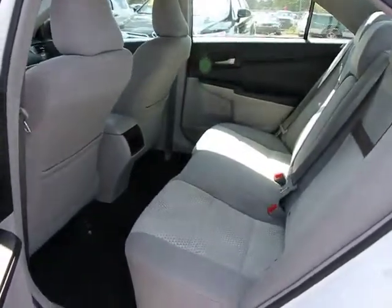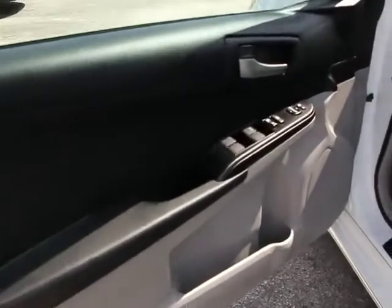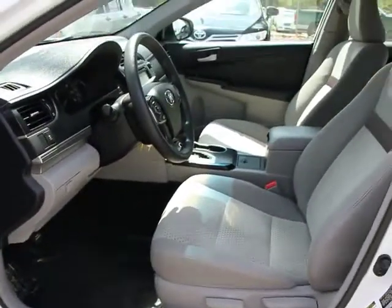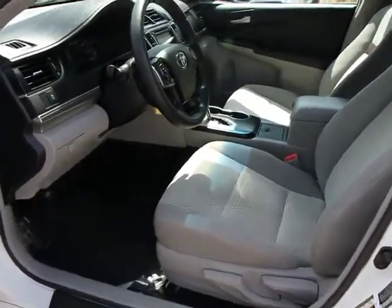Childproof rear door locks, trip computer, fog lamps, daytime running lights, outside temperature gauge, side curtain airbag, power mirrors, compact spare tire, and smart stop technology.